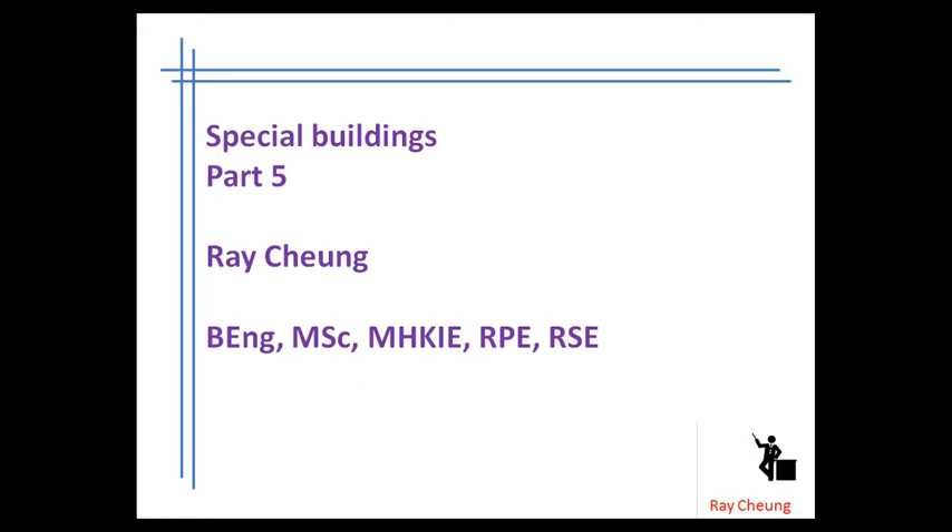Hello, today I will show you some special buildings. This is part five. I'm Rachel.